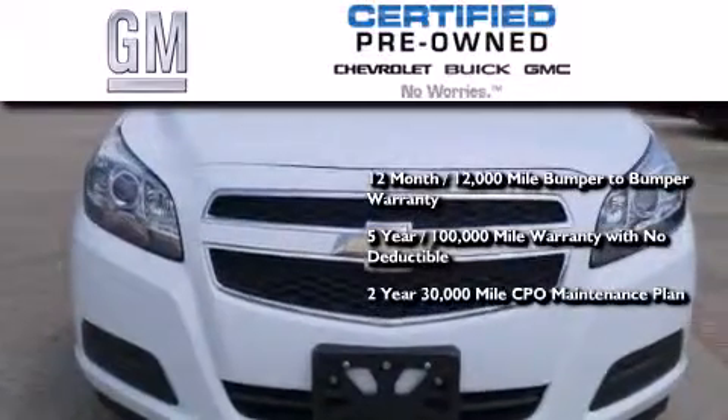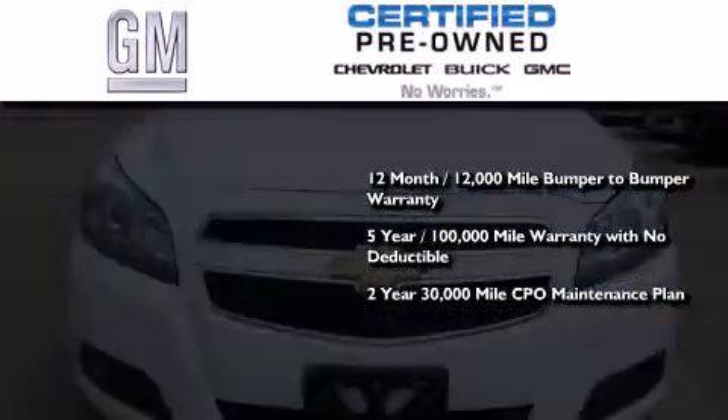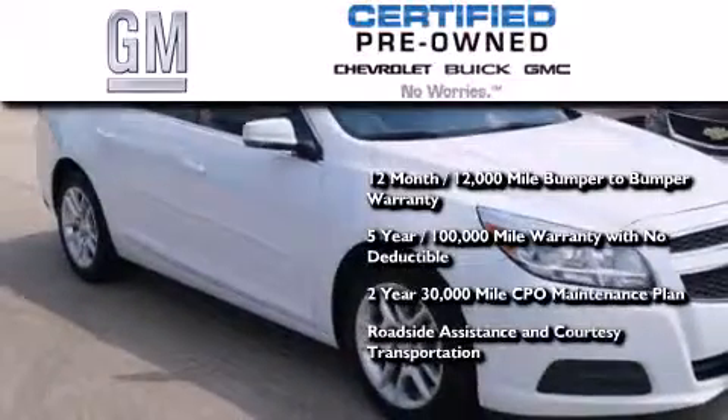A two-year, 30,000-mile standard CPL maintenance plan, plus roadside assistance and courtesy transportation.